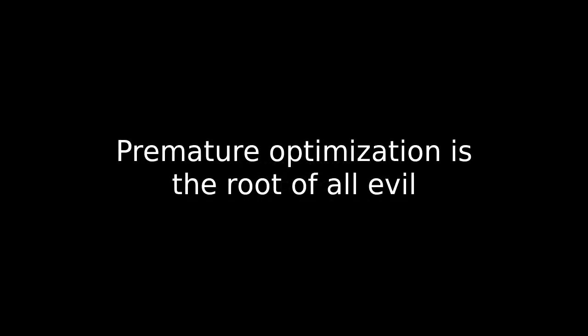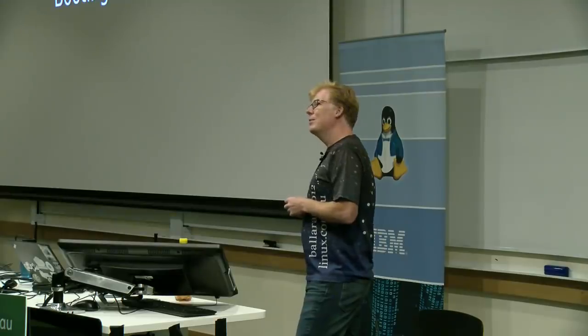One wise person once said premature optimization is the root of all evil. When you combine this with trying to bring a new machine or processor up, and you realize that booting is a feature, you might think you should first make the machine boot at all before making it boot quickly. That's definitely what we do with our hardware. I had the thought: what's the fastest booting machine I've ever used?